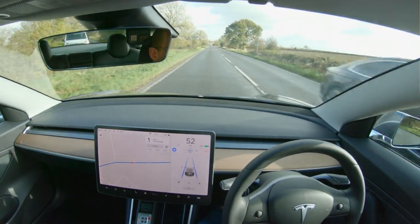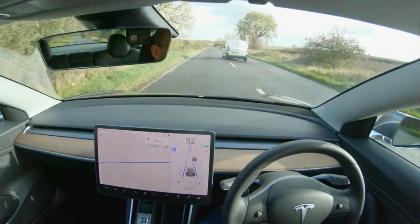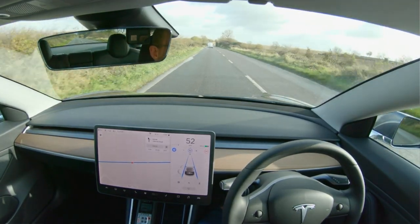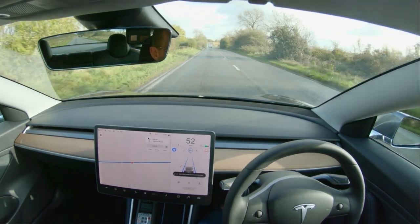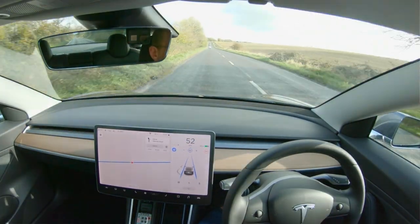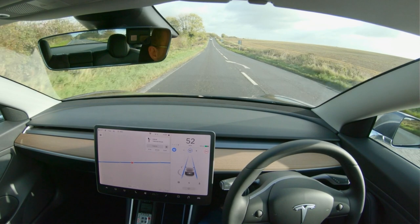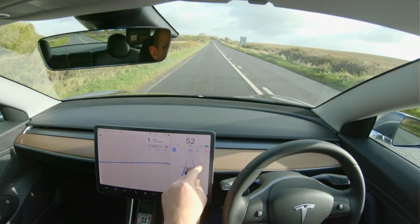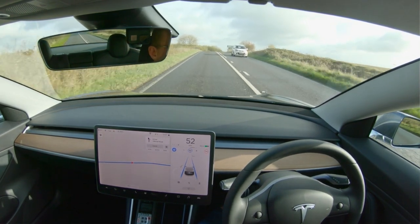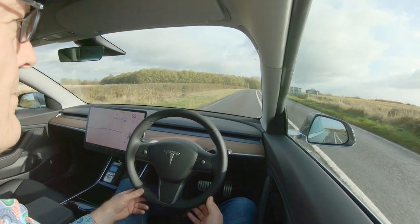With full self-driving you have to keep your hands on the wheel, which obviously makes sense, and the car checks periodically — quite frequently actually. If you don't keep your hands on the wheel the warning at the top goes blue. If you still don't put your hands on the wheel the steering wheel symbol comes up and turns red, and eventually your full self-driving will turn off and you'll slow down and come to a halt. I haven't tried that yet so I'll do a video on it.